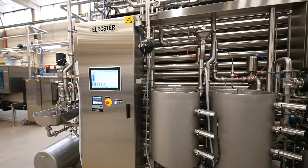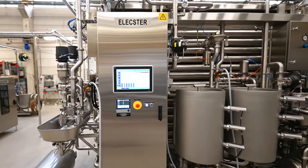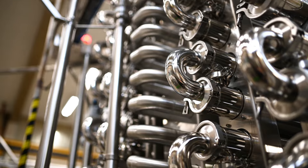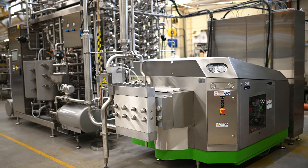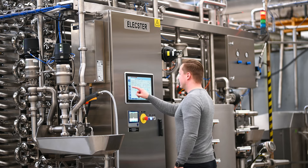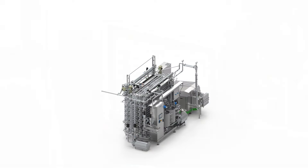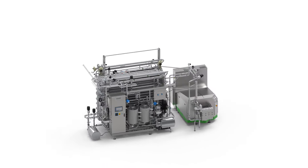A Lexter UHT milk processing sterilizer is a tubular multi-tube system powered by indirect steam. Our technology uses ultra-high temperature treatment to kill bacteria spores and increase the shelf life of milk and other dairy products. Let's have a closer look at how the product goes through the system and how it is processed.